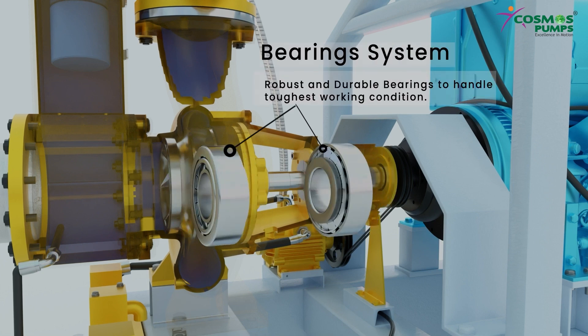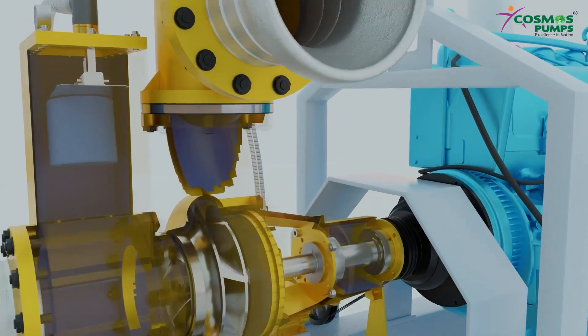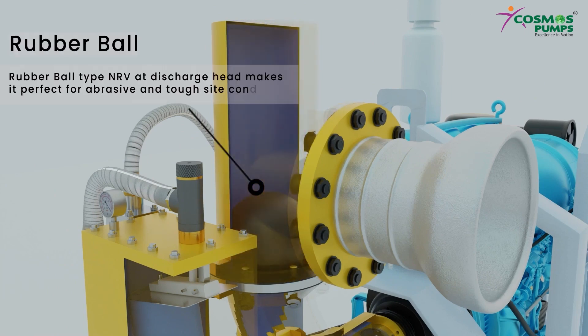Robust and durable bearings handle the toughest working conditions. A rubber ball type NRV at the discharge head makes it perfect for abrasive and tough site conditions.